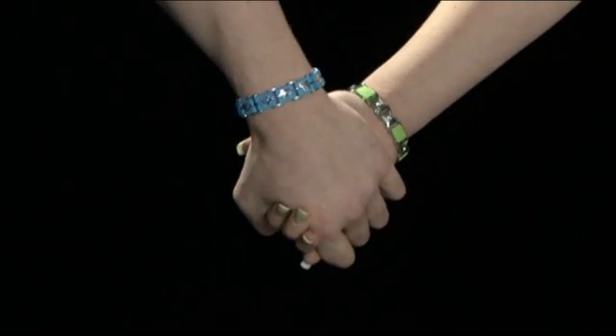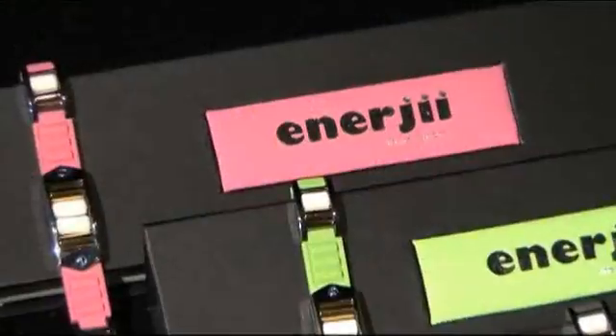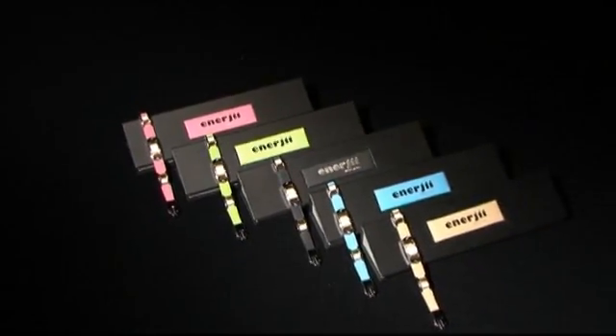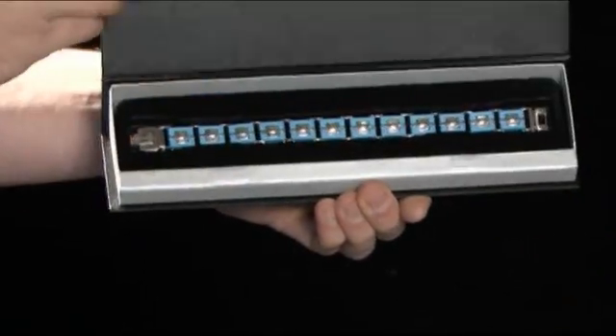Energy Energizing Bracelets come in a range of fashionable colors. They are one of today's hottest fashion accessories, displaying both form and function — beautifully designed and packaged, plus packed with natural technologies that really work. They not only look good, they are also good for you.